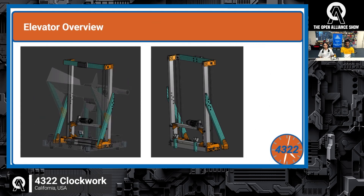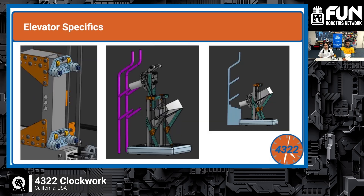Their single-stage elevator is chain driven and geared four to one. They reused custom bearing blocks from their off-season bot, which was cheaper and faster than buying new ones. The chain attaches to the carriage with a thrifty chain combo, hard-stopped at the bottom in the feed and L1 state, and hard-stopped again at the L3 feeding state. The elevator will be mostly manufactured in-house — buying tubing, drilling holes, and using gussets from Fabworks (use code FRC4322 for 5% off), with match-drilled holes for fast manufacturing.